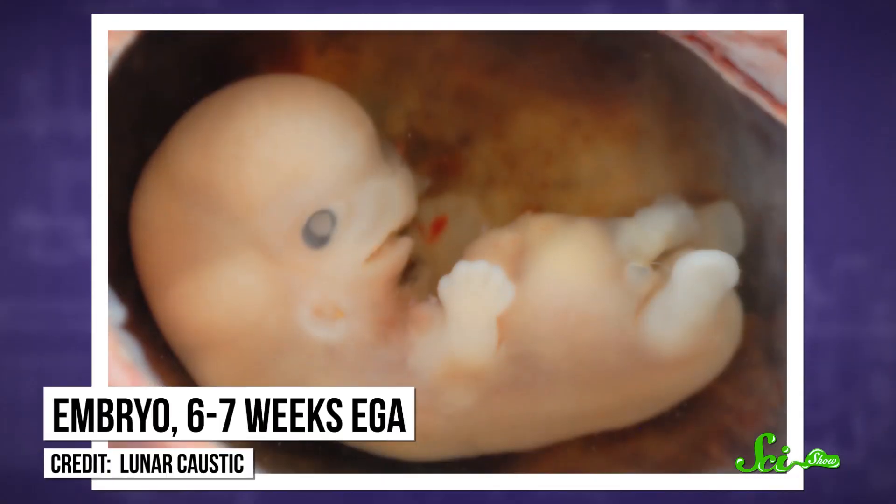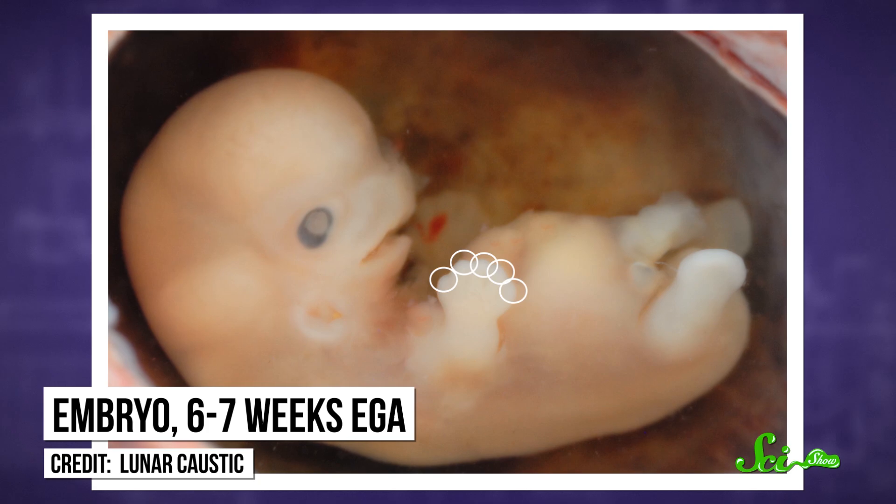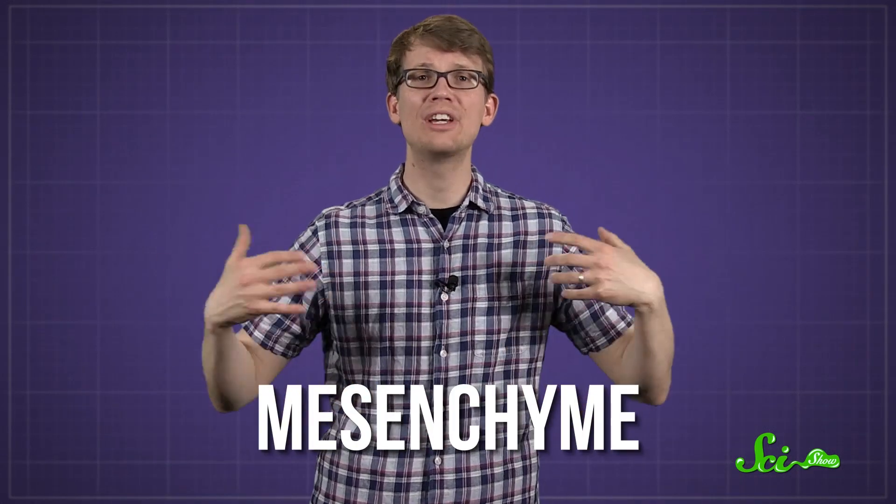Between the sixth and eighth week of a fetus's development, a fetus starts to get extra thick pads on its fingers and palms and feet, called volar pads. These pads begin to appear when a special kind of stem cell tissue swells beneath the existing layers of skin. This tissue is called mesenchyme, and it eventually forms connective tissues like skin and blood vessels. In humans, these volar pads don't stick around for long.